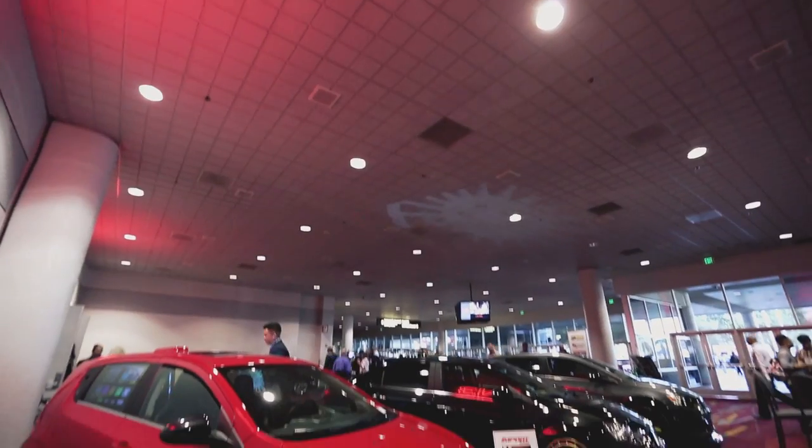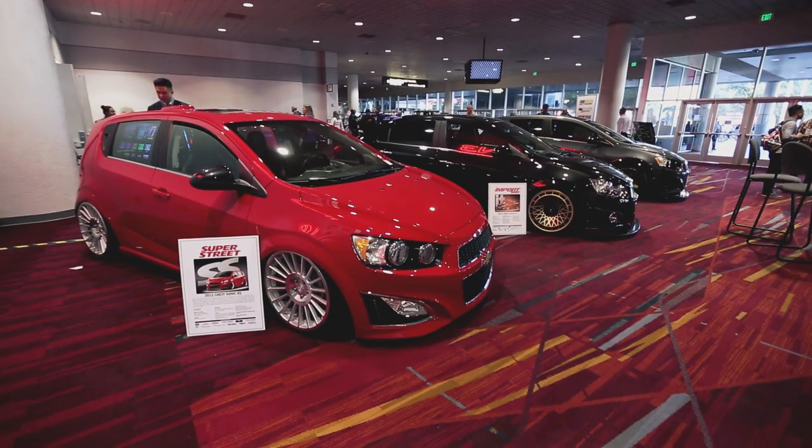Hello and welcome to a special edition of Wide Open Throttle, coming to you from the floor of the SEMA Show in Las Vegas. With me, a different crew: Charles True from Import Tuner, Jonathan Wong from Super Street, and Peter Tarrick from Modified. And this being SEMA, of course, we're here to talk about hot cars. We've got a particular trio behind us — a bunch of Chevy Sonics.